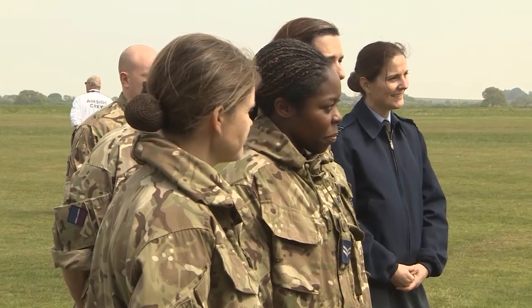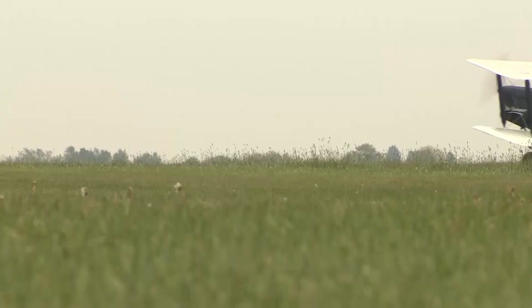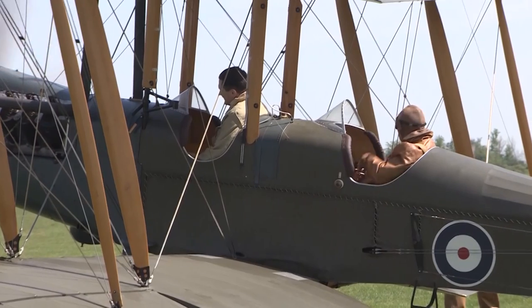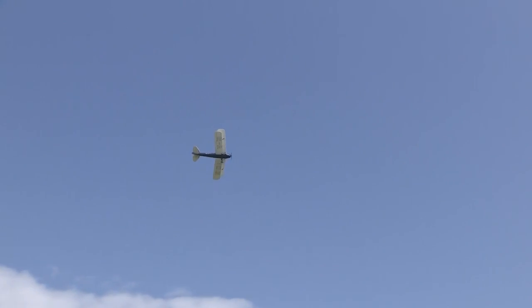Aeromedical evacuation has come a long way in the last century, from that first flight in the Sinai carrying one patient to today's Hercules capable of carrying more than 80. But innovations in care in the air have saved many lives. Ali Gibson, Forces News, Chelmsford.